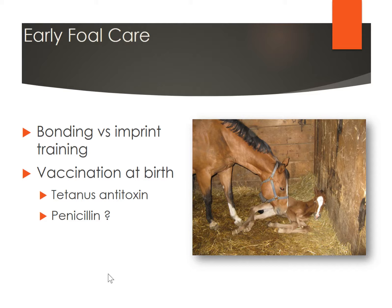Once the foal is born, you want to make sure it's off to a good start. It's important for that mare and foal to bond with each other so the foal follows the mare. Some people do what we call imprint training, and that's something you can read up on. It does need to be done very early — within that first 24 hours — and it gets them off to a start for early training later on. It includes doing things such as rubbing all over their head, tapping their hooves, and preparing those foals for things you're going to do with them in training later in life.